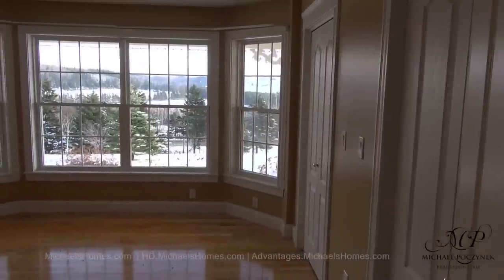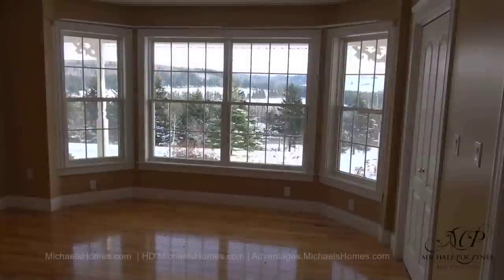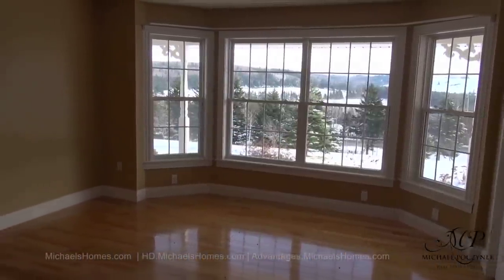Across the hall is this main floor master bedroom, complete with double closets that are lit. And absolutely amazing views from every window in this home.